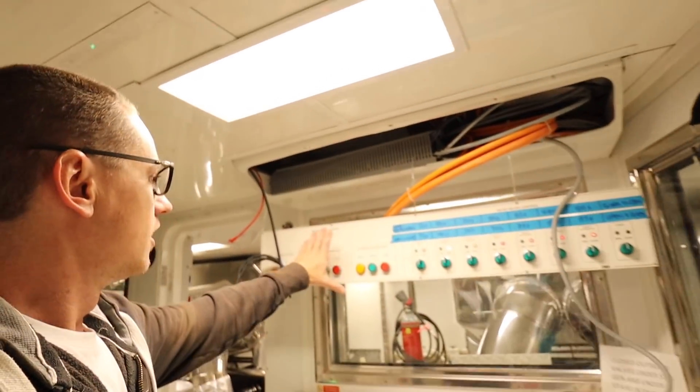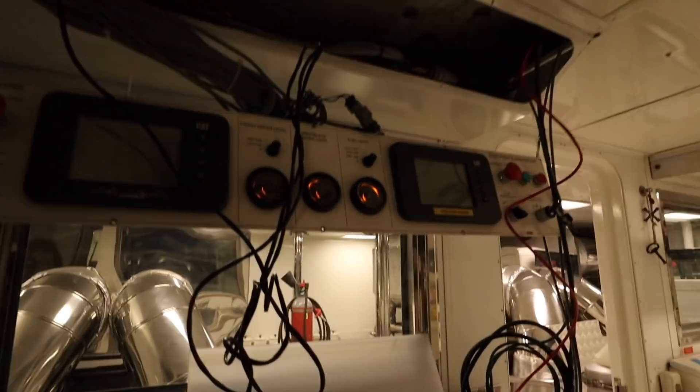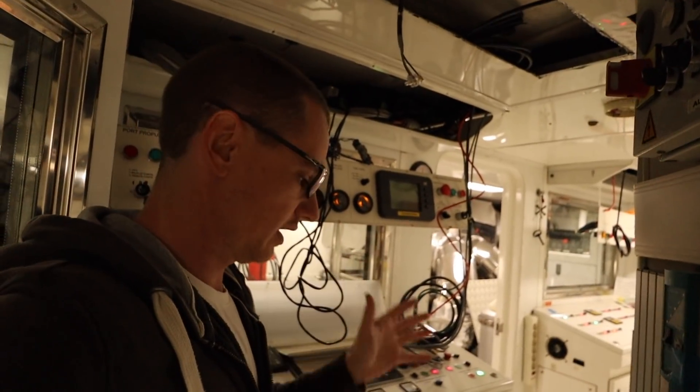Now you can see here this board's been taken off with all the wiring coming through. What this is for — this is the electronics for the valve system for the exhaust. So what we want to do is we've got two outlets for each main engine exhaust: an outlet that goes over the side on the hull topside, and an outlet that comes underneath the waterline.